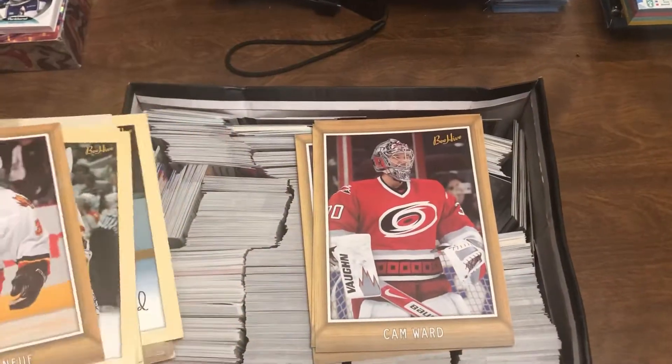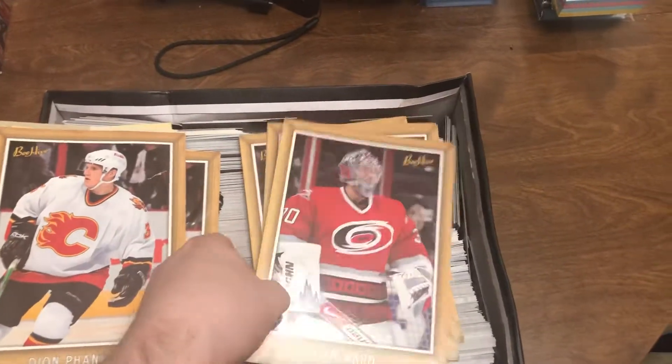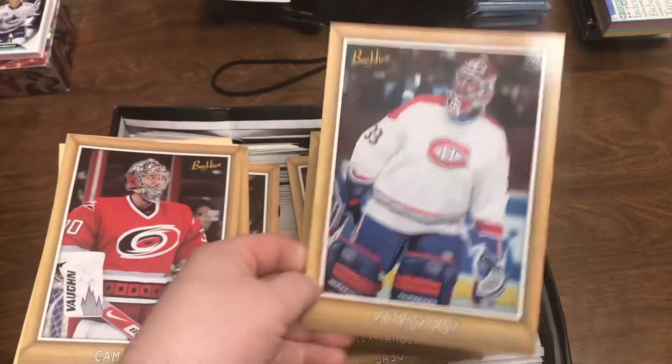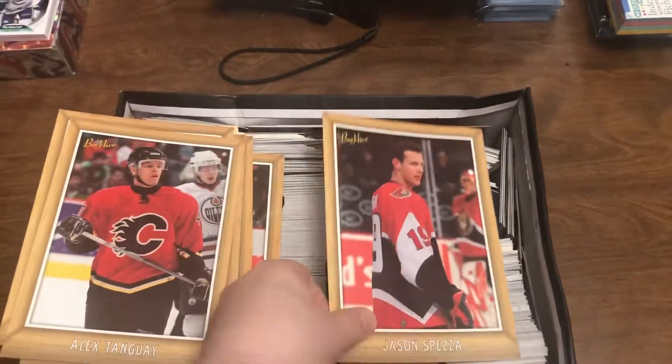Do they have two of those? Yeah, I guess so. Cam Ward — won a Stanley Cup in his rookie season. There's the high end of the pack for me, boys. Patrick Waugh, Alex Tangay, Jason Spezza.